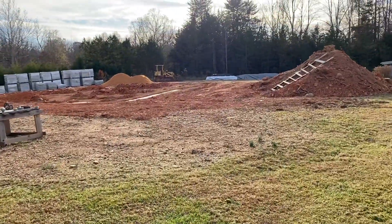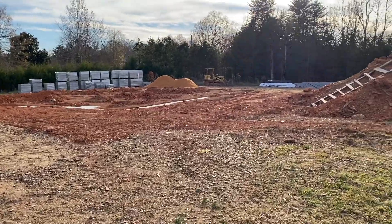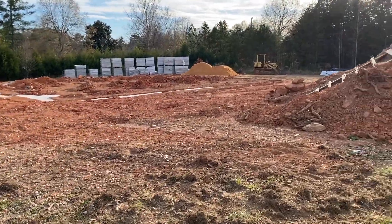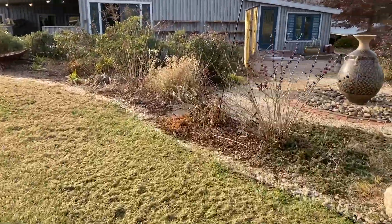Got a big project going on over there — it's gonna be a home for us, we're getting going on it. Maybe by May opening there'll be something that resembles a house there. Always changing here.